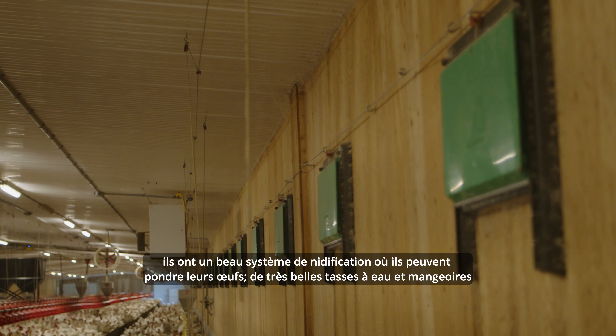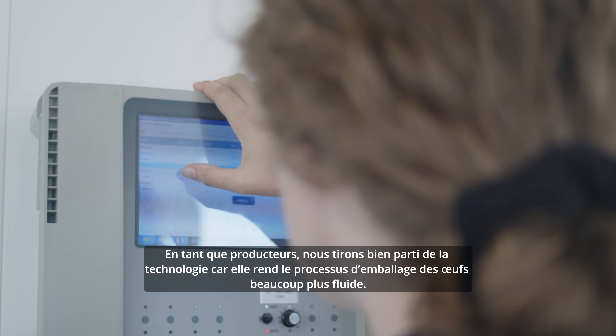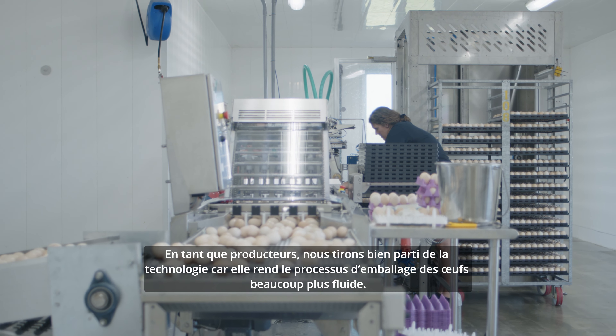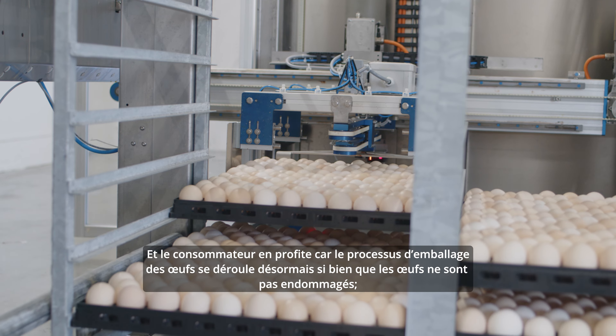The chickens benefit from innovation and technology because they get a more comfortable life now than they used to. We have very high-tech fans and inlets, a beautiful nesting system where they can lay their eggs, and nice water cups and feeders — everything is really high-tech and made specifically with them in mind.